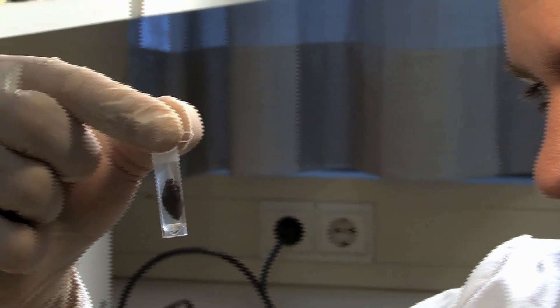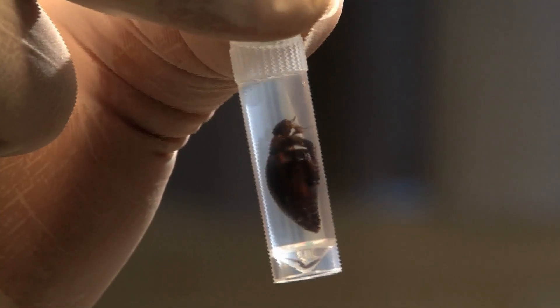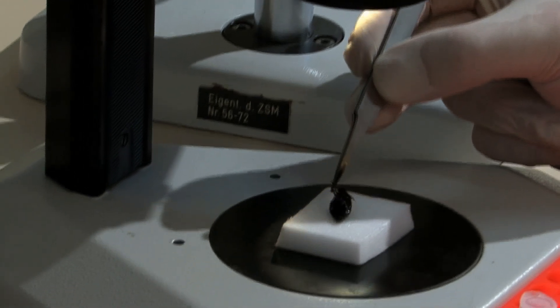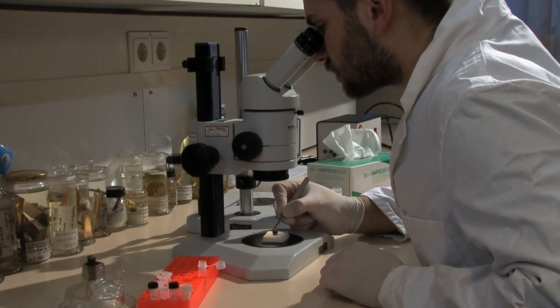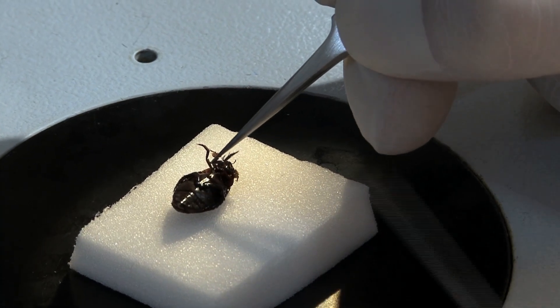Samples submitted to the state collection of zoology are first examined according to their affiliation to the species specified by the collector. In order to obtain the genetic information, a tissue sample is taken from each individual, such as here from a water beetle. A root of a hair, a scale of a fish, or as in this case the leg of a beetle, is sufficient.